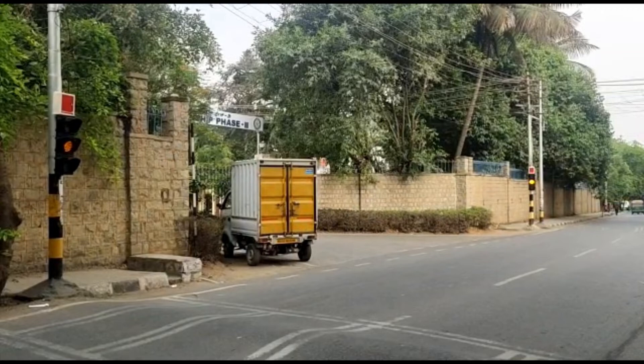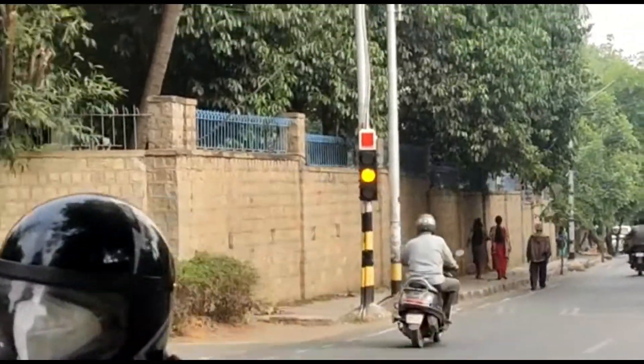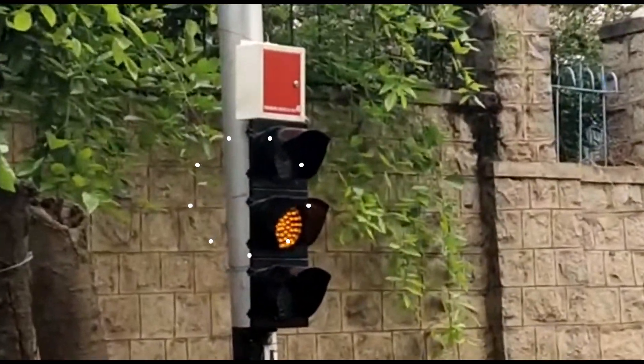Here is a quick video demonstration with two sets of traffic lights. Here is the first set installed on the pole, and here you can see the second set.